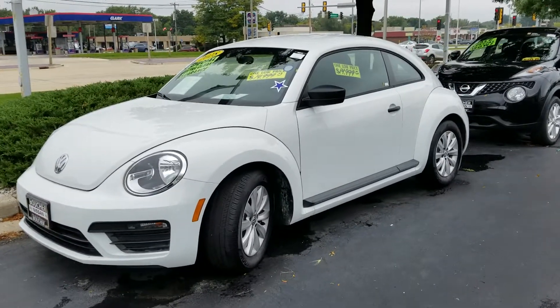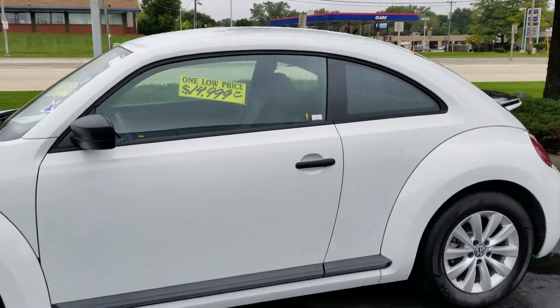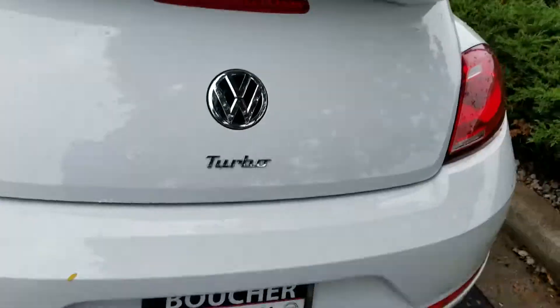Hello Sharon, it's Lenny DiBrito from Boucher and I wanted to put together a little video of your 2018 VW Beetle with the turbo. Very well taken care of, only 4,000 miles on it. Go ahead and walk around the vehicle.